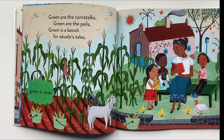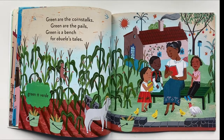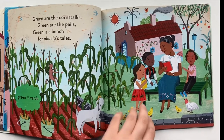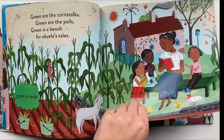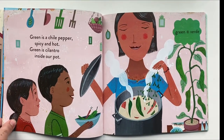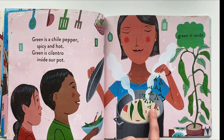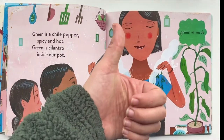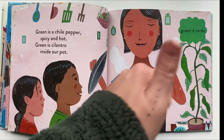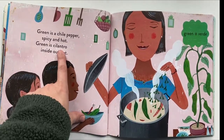Green, verde. Green are the corn stalks, green are the pails. Green is a bench for abuela's tails. Green is a chili pepper, spicy and hot. Green is cilantro inside our pot. Give me a thumbs up if you like spicy food. Give me another thumbs up if you prefer cilantro.